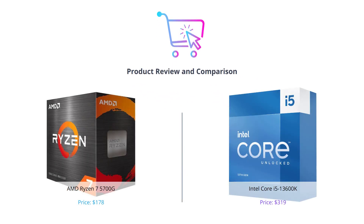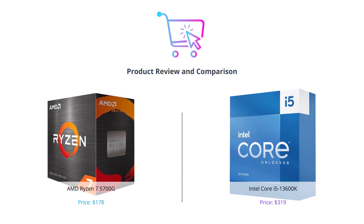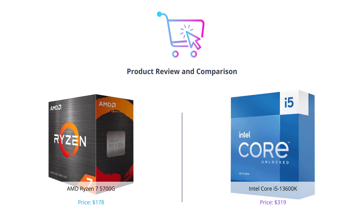Hey guys, welcome back to our channel. Today we are going to compare two of the most powerful processors available in the market: the AMD Ryzen 7 5700G and the Intel Core i5-13600K.